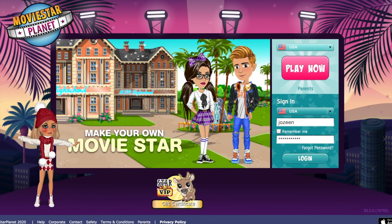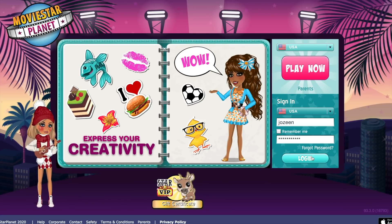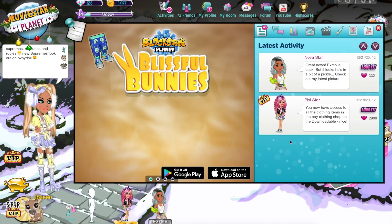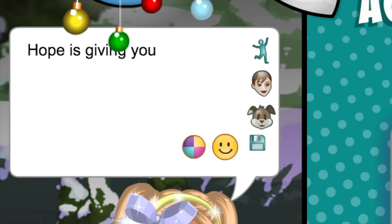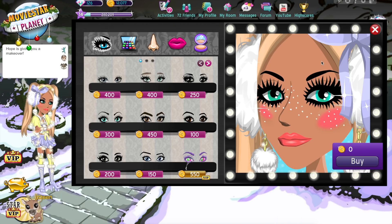So the first person I'm going to be giving a makeover to is Josie on the USA server. I hope I pronounced that right. So let's go ahead and log in. Oh my gosh, the outfit is already super cute. Okay, so I'll update her status to say 'Hope is giving you a makeover.' I think I'm going to start this makeover by going ahead and changing up her makeup a little just to make it a bit more festive.